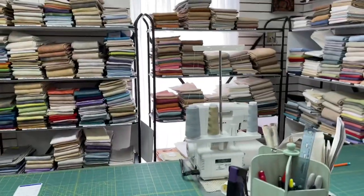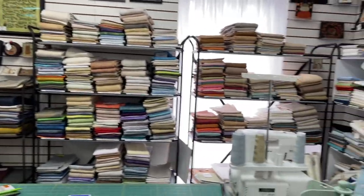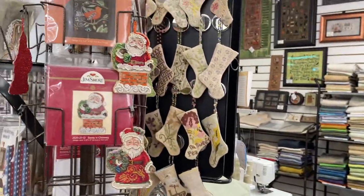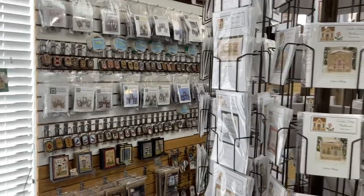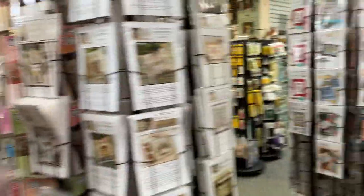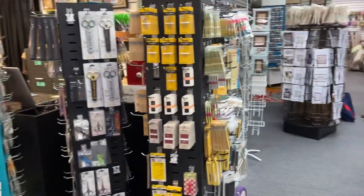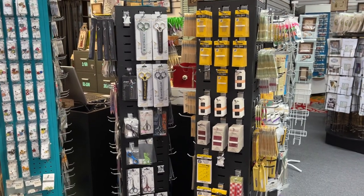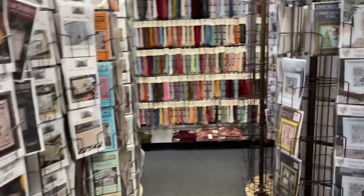Try not to make anybody dizzy here! As you can see, they have a great linen stock — boxes and boxes of it that aren't even out on the shelves yet — and so many beautiful models. Patterns, patterns, patterns, more patterns, and lots and lots of needlework accoutrements: scissors, needles, all kinds of goodies, and rows and rows of patterns.